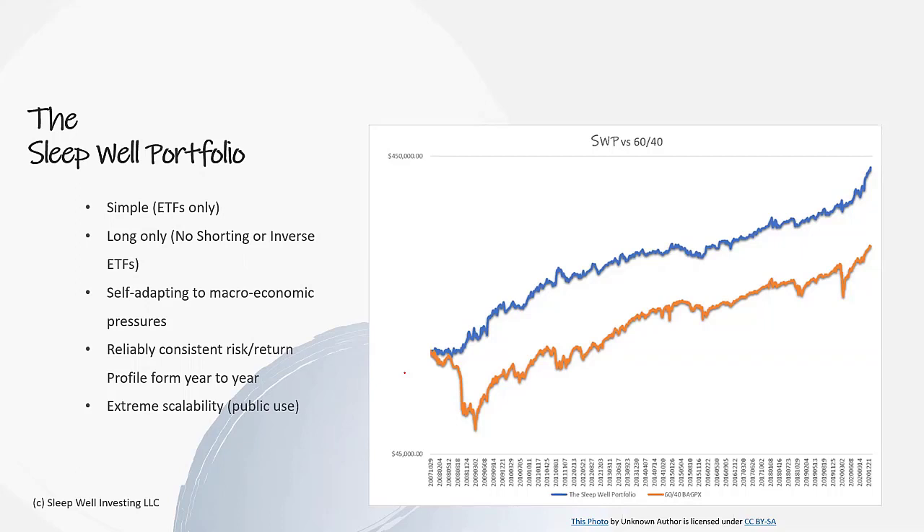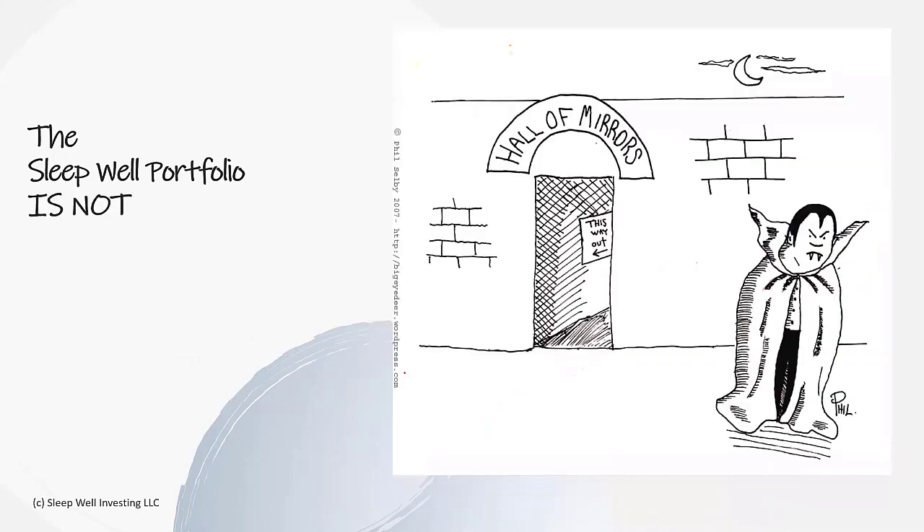Now that we understand what the Sleepwell portfolio is, it helps to understand what it's not. It's not a 200% up return per year. It's not going to change someone's life overnight. It's definitely not day trading or swing trading where you're by the computer 18 hours a day studying hardcore. This is meant to be: hey, I'm going to check it once a week, it's five minutes, knock it out, move on, go live my life and do some other cool things.